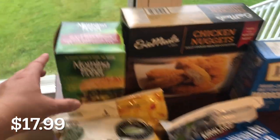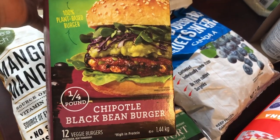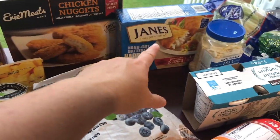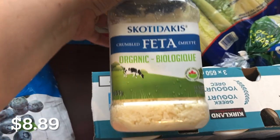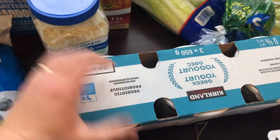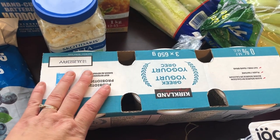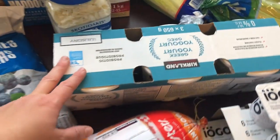We used to love these when we were in Alberta — the Chipotle black bean burgers, my oldest son and I especially. We hadn't been able to find them but they have them now, so we grabbed one. We were out of chicken nuggets, and got some battered fish that we needed. This feta was on sale — I haven't had it before so I thought we'd try it.